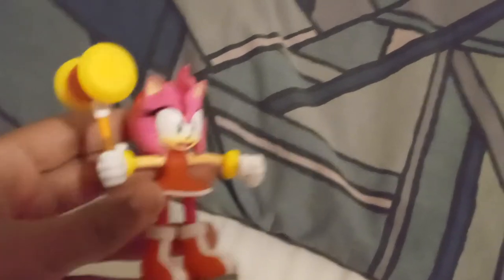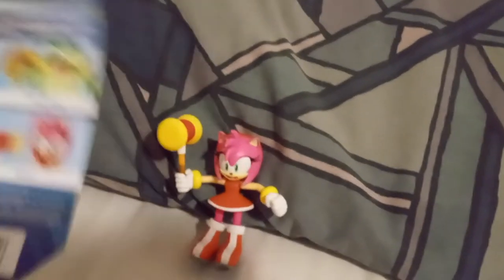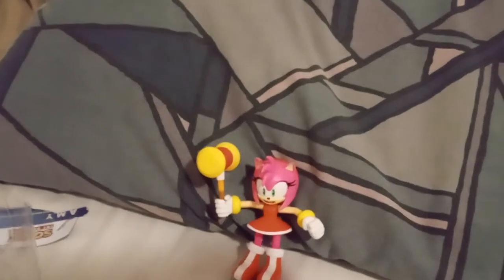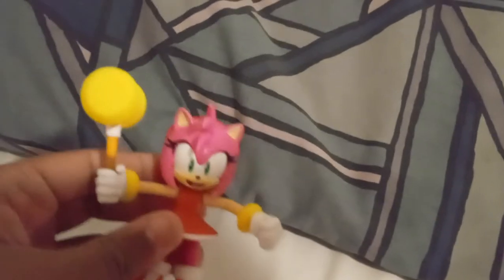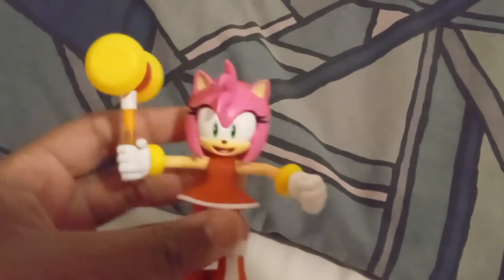There we go, guys — that's the Amy Rose figure from the most recent wave. I'm really hoping I can get the Vector figure, maybe the Ray one too, though I mostly really want the Vector one. The mouth on the Vector figure does kind of bother me — I'm just not a big fan of it, but it's not that bad.